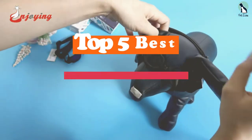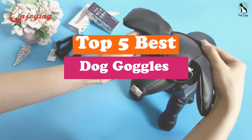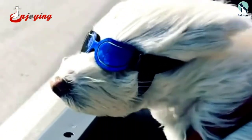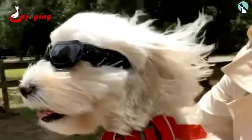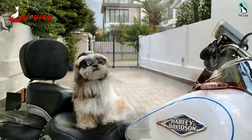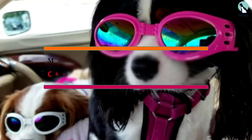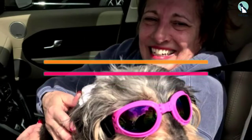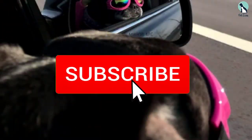Hey guys, in this video we're going to be checking out the top 5 best dog goggles available on the market for their true quality. I made this list based on my personal opinion and hours of research, listing them based on popularity, quality, price, durability, and user opinions. For updated prices, check out the description below, and make sure to subscribe for more reviews.